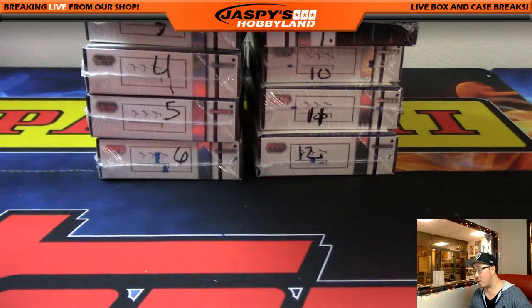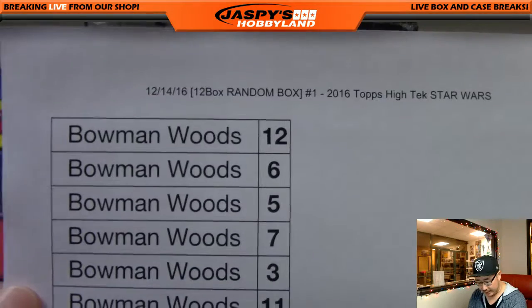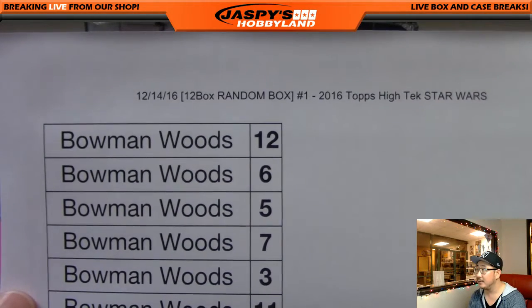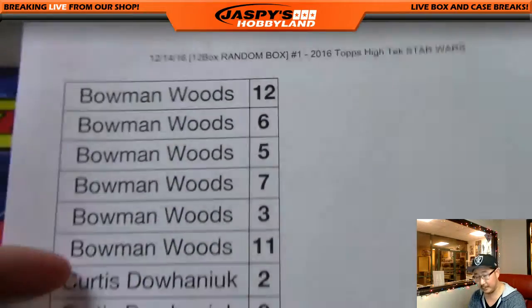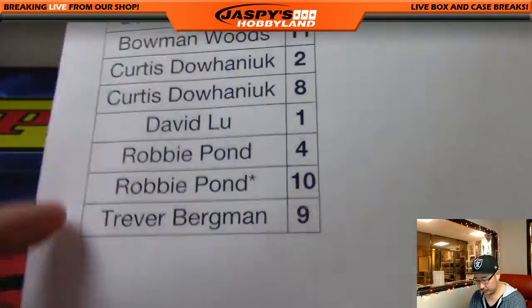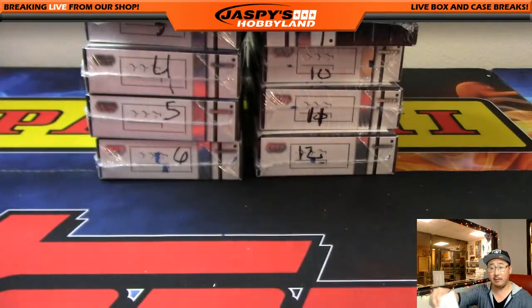Welcome back everybody — there were no trades. I've alphabetized it by name so we'll go alphabetically. Good luck everybody.